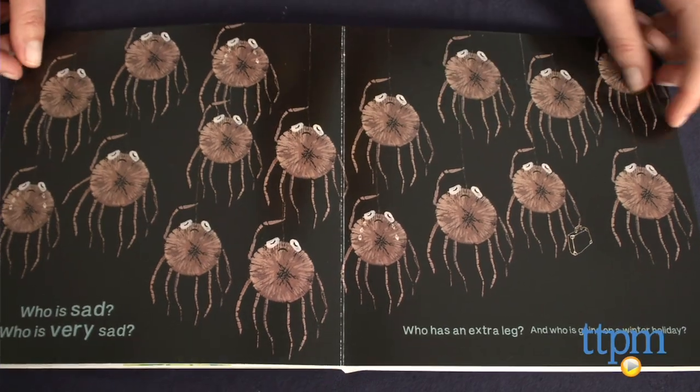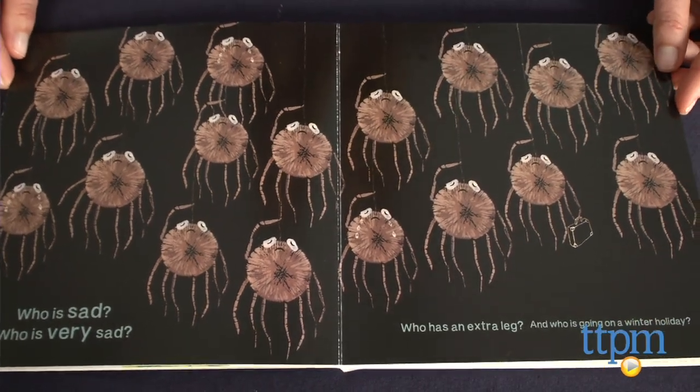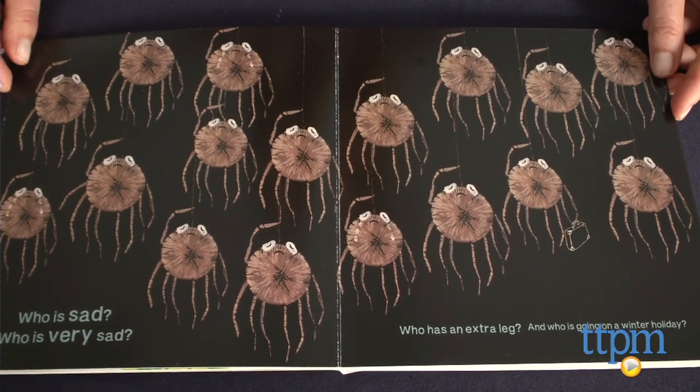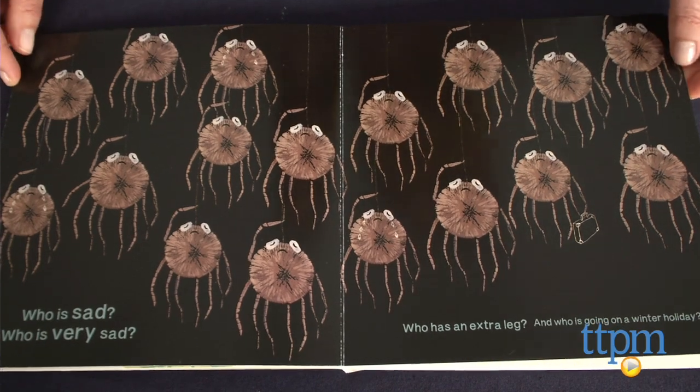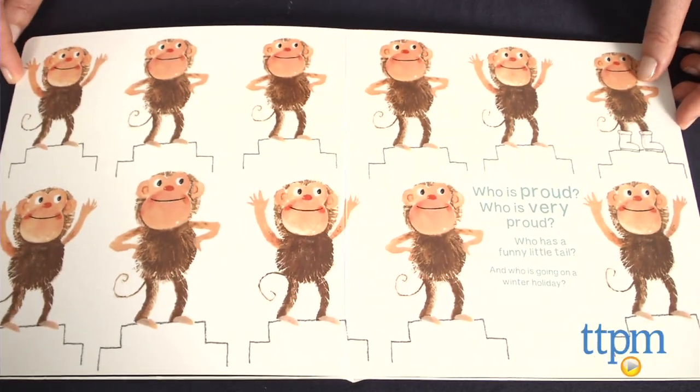On each page, there's also one animal carrying or wearing something in preparation for going on a winter holiday. Kids are asked to point them out as well, and then all of those animals can be seen having fun on a snowy mountain at the end of the book.